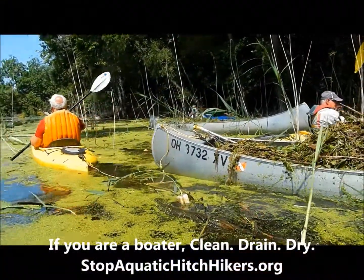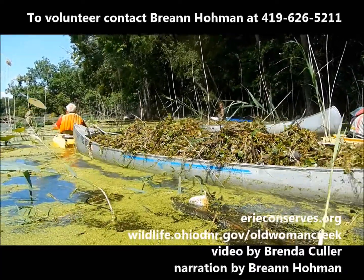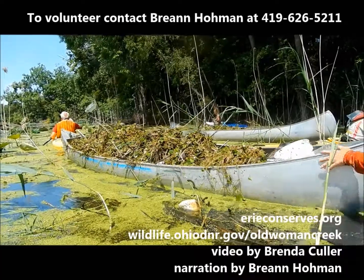I hope that you guys will just become very in tune with being able to identify it. And anytime you're out paddling anywhere, maybe you help kind of pull some of that stuff out.